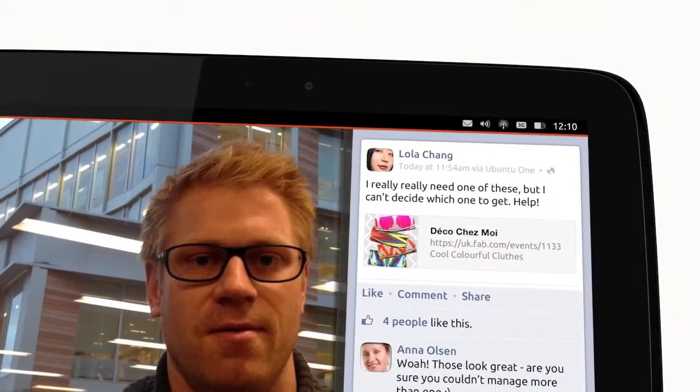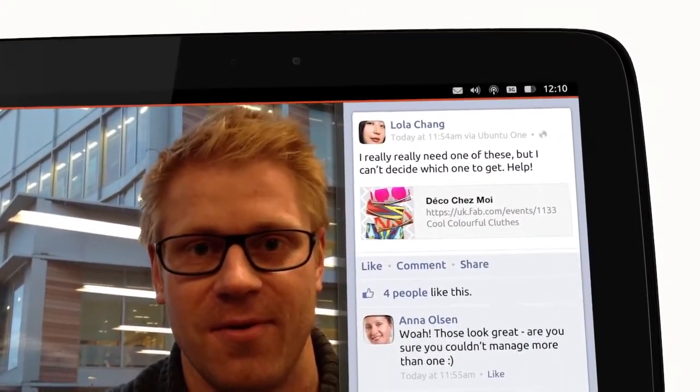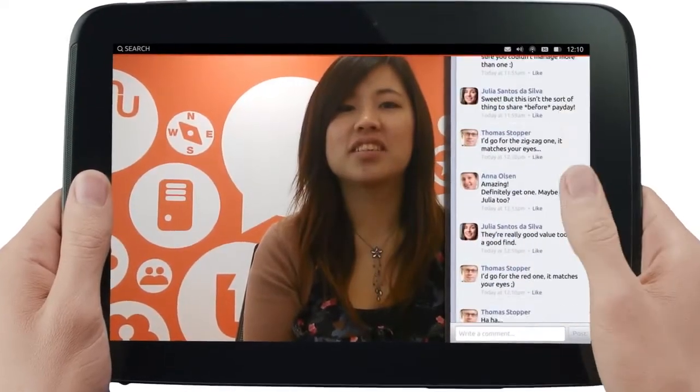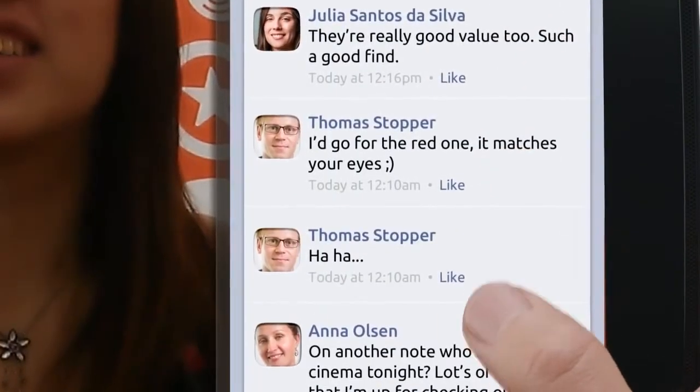Switching between apps so fluidly makes Ubuntu great for multitasking. But we wanted to go even further, so we created something unique to Ubuntu. It's called the side stage. Swipe through the right edge and you reveal phone apps running on your tablet. They feel comfortable here because you can use your thumb to work with them just as you would on a phone.